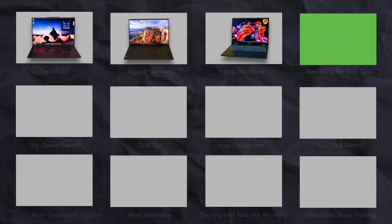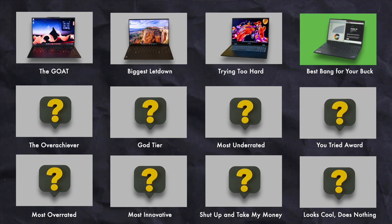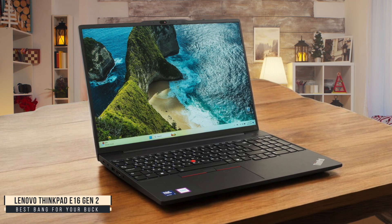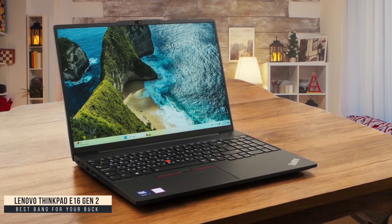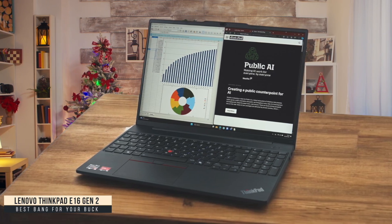Best Bang for Your Buck: Lenovo ThinkPad E16 Gen 2. I've been using the ThinkPad E16 Gen 2 for my coding projects, and it's seriously impressive for the price point. The keyboard is incredibly comfortable for long programming sessions, and the full numpad comes in handy when working with data. What really surprised me was how quiet the fan stays even during heavy CPU stress — I can compile code without sounding like I'm about to take off.